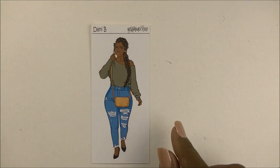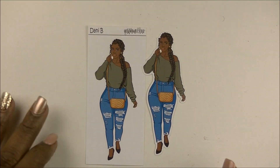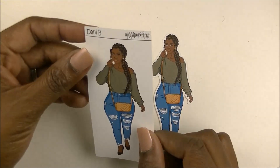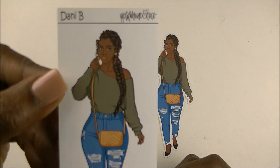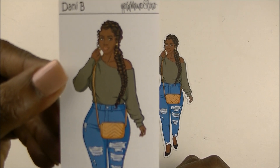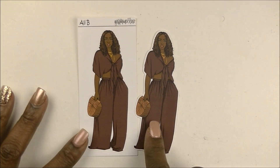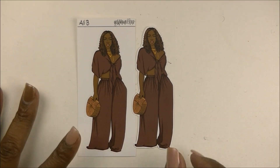Then we have Dani, and here's her die cut. She has on what looks like a sage green or gray top, and she has this mermaid braid — so pretty. That's Dani. And then we have Allie. I love her outfit; I would totally wear any of these outfits. So pretty. And then we have Abby.